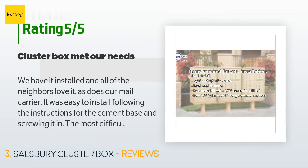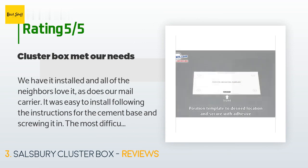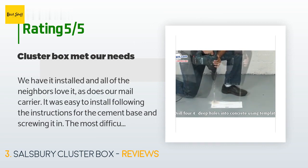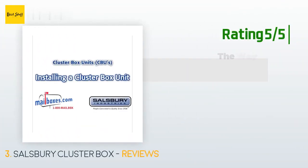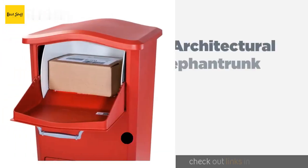The average rating of this product is 4.7 stars with more than 16 customer reviews. A customer said: we have it installed and all of the neighbors love it, as does our mail carrier. It was easy to install following the instructions for the cement base. The most difficult part was getting the postal service to install the arrow lock in a timely manner. One drawback was that it didn't ship with a base as advertised, but after contacting Amazon and Salisbury customer service, we got one shipped free of charge. Another customer said: quick shipment, great delivery experience, and the boxes are of excellent quality.